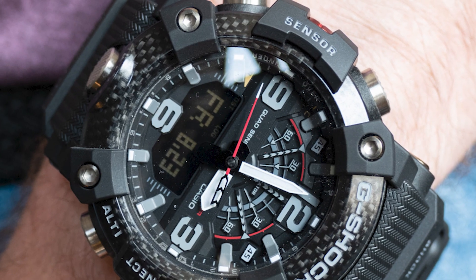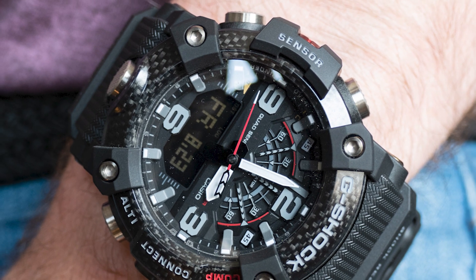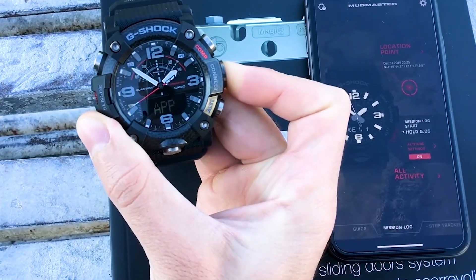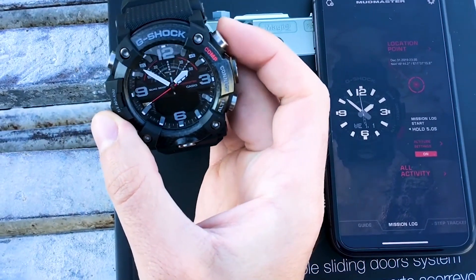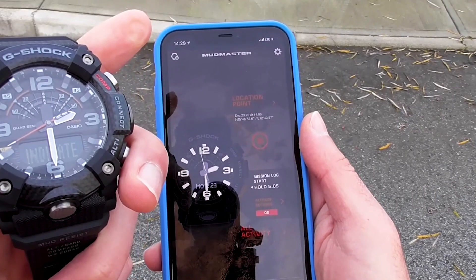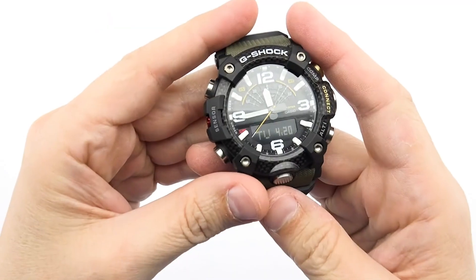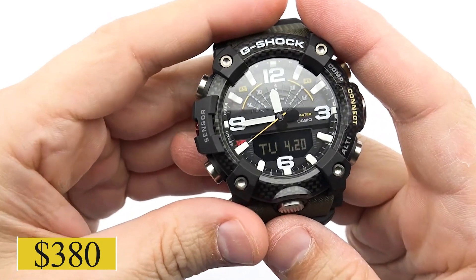The quad sensor technology offers a thermometer, barometer, altimeter, and compass. Additionally, the watch connects via Bluetooth to the G-Shock app, providing location and activity tracking. For the tech-savvy adventurers among us, this watch can be acquired for $380.